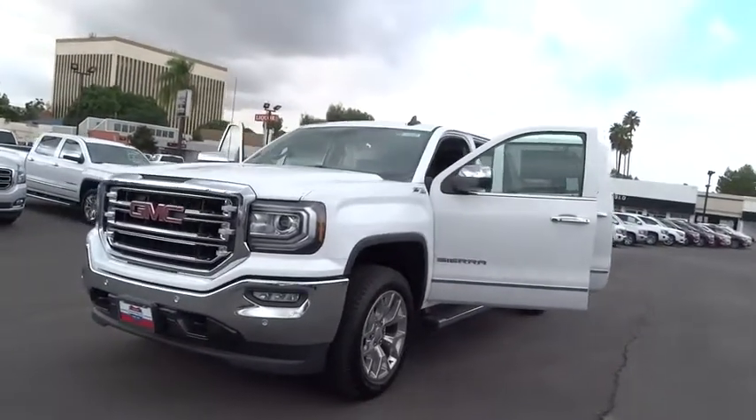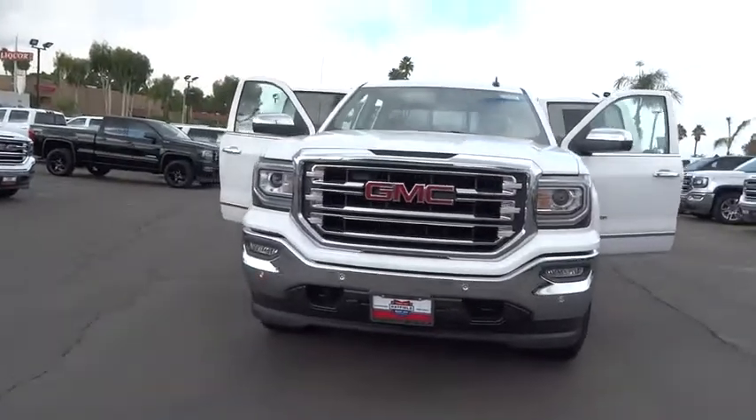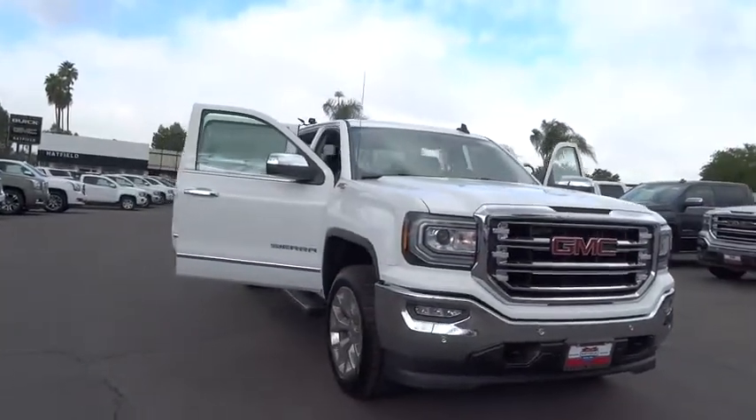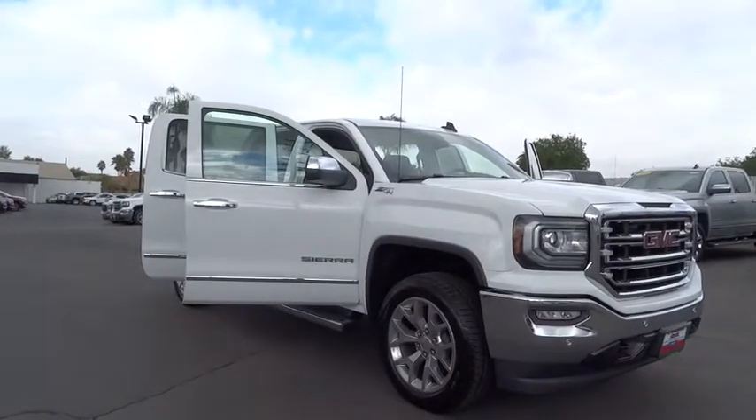The 2018 Sierra 1500. The Sierra 1500 offers a five-star frontal and side crash test rating, and a combination of mechanics and aerodynamics that give it better conventional V8 fuel economy than any competitor.